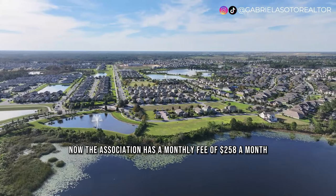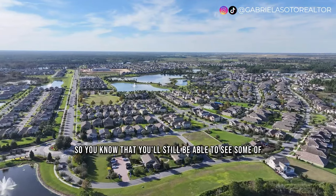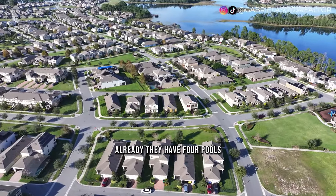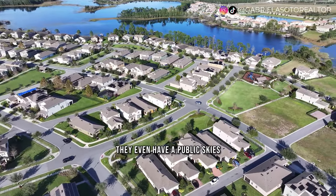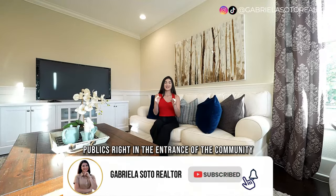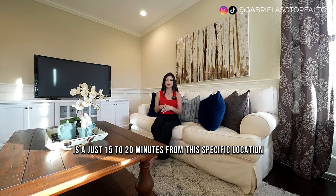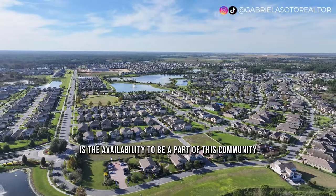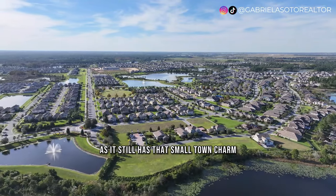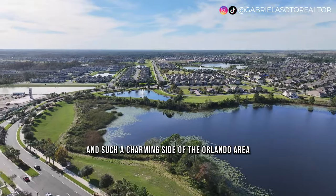This community still has a few amenities being finished, so you'll get to see them come to life. Amenities include four pools, a mini golf course, and many trails and parks throughout the neighborhood. They even have a Publix right at the entrance of the community — very convenient. The Winter Garden downtown area is just 15 to 20 minutes away, which I highly recommend visiting. It has that rare small-town charm that attracts everyone to the Winter Garden area.